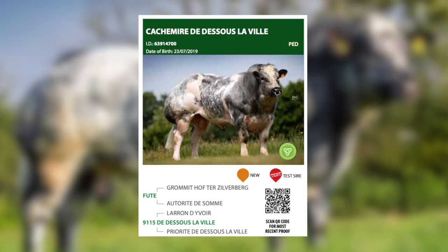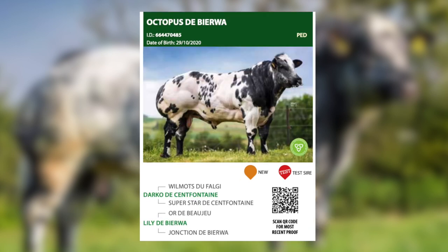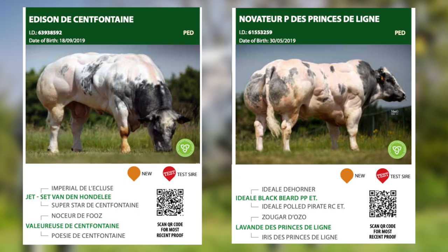We have introduced four new sires to our catalogue this year. Kashmir is a son of the famous Fute — a bull that will breed you excellent weight gain and excellent carcass conformation. In addition, Octopus is a very heavily muscled bull. The two other sires, Edison and Nova Tare, are bulls that offer a good compromise between calving ease and quality. Nova Tare has the added advantage of being heterozygous polled.